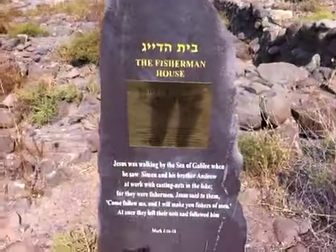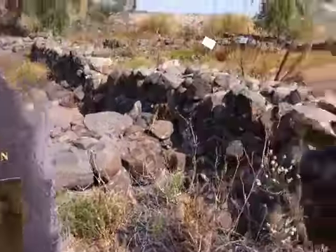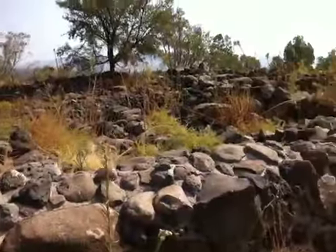We're at the Fisherman's House. This is the sign telling us about it, and these walls are all part of it.